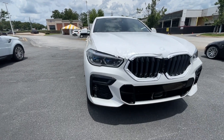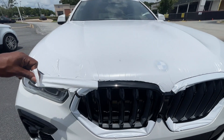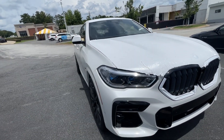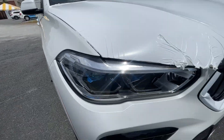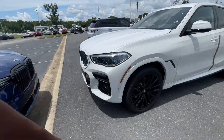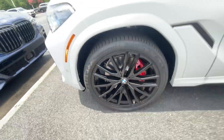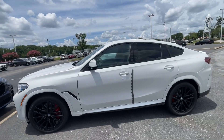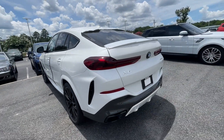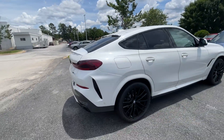This one still has plastic on it because it literally just came off the truck. It does have the black grill and the upgraded headlights. Going around, you have the 22-inch black wheels with the red calipers. All that you see on the sides is just the plastic that's still on it from coming off the truck.